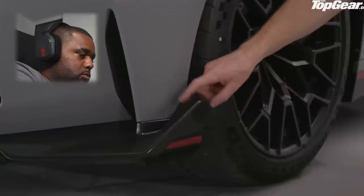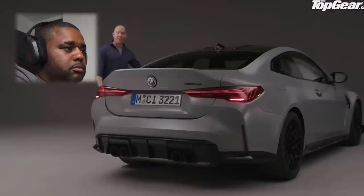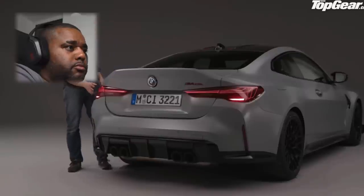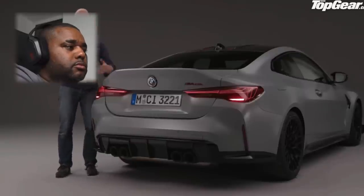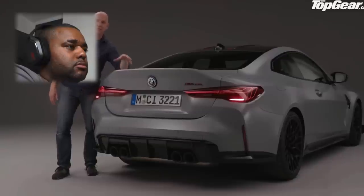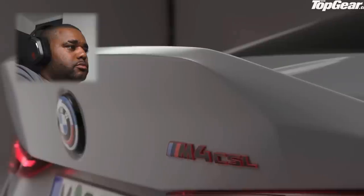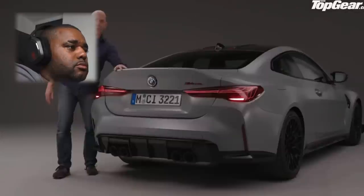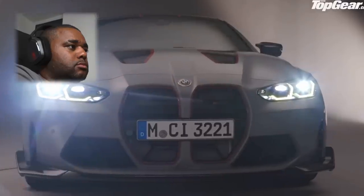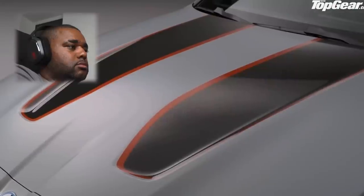Down here starts the aero work — coming down the side of the car past the new wider sills and these lovely laser lights, you get to my favorite detail on the entire car. Like the original E46 CSL, this has a one-piece carbon boot lid with a molded-in ducktail spoiler. Gorgeous.